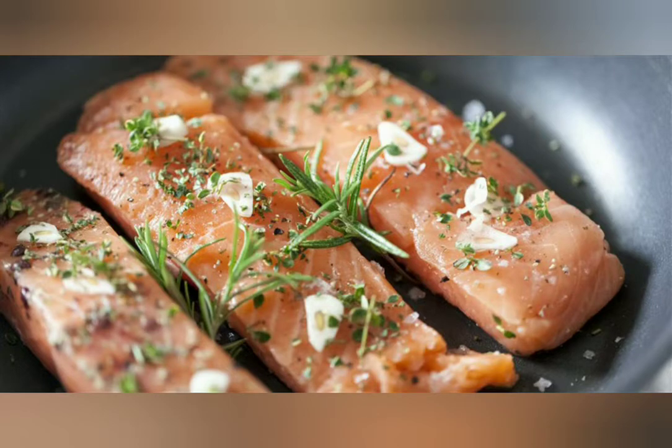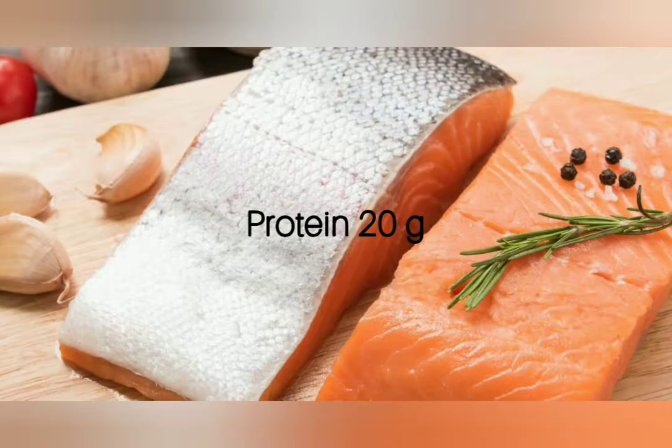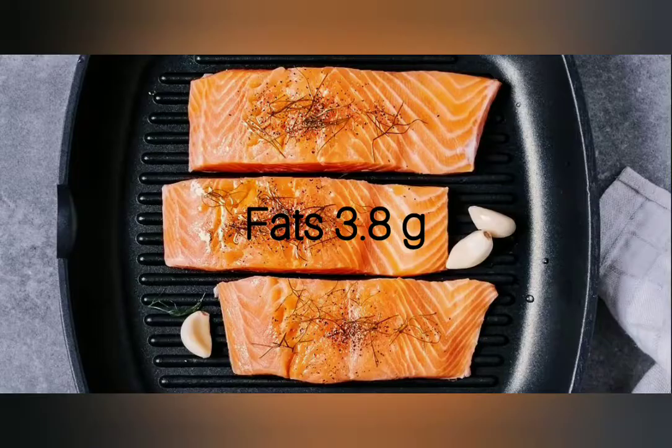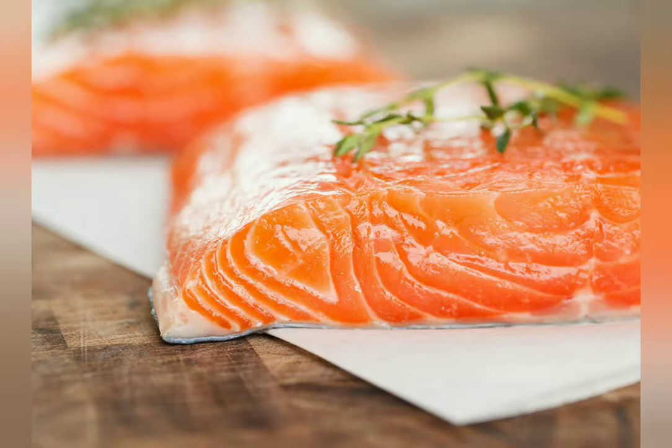In salmon, per 100 grams, it contains: total calories 208, protein 20 grams, carbohydrate 0 grams, fats 3.8 grams, dietary fiber 0 grams, cholesterol 74 milligrams.